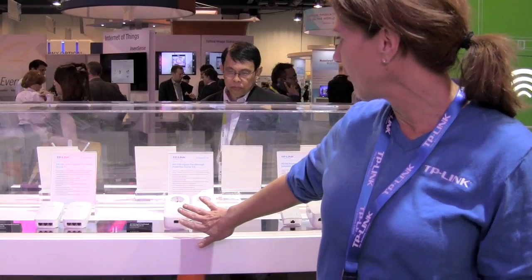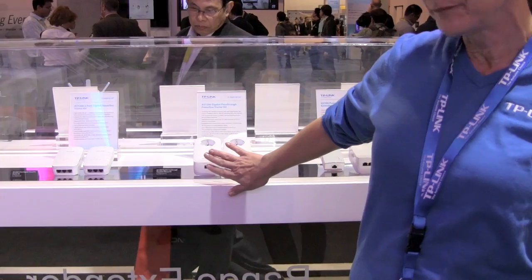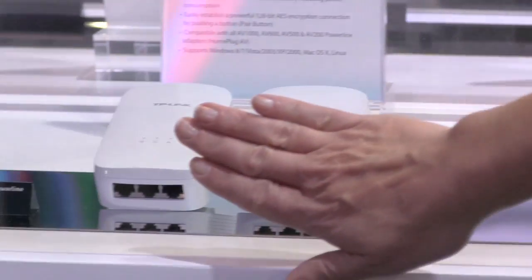I'm Dena Knight, here from TP-Link, and we're very excited to showcase some of our Paraline products here today. They all feature the latest AV2 standard. We have a one-port offering, the AV1200, and we also have a three-port offering.